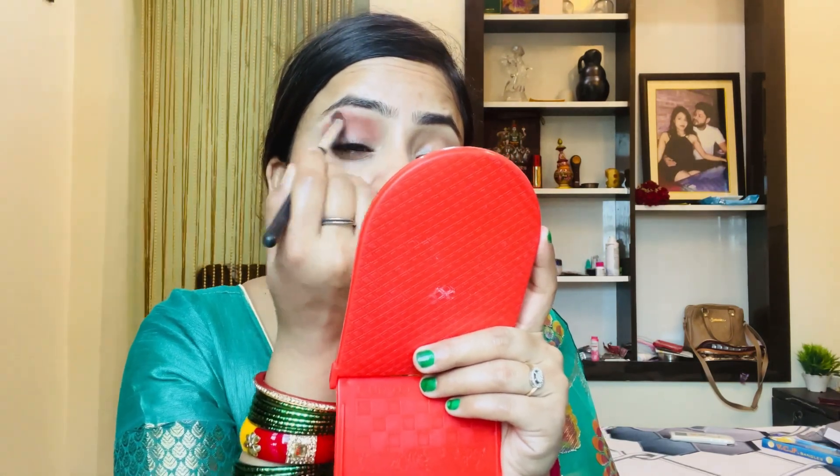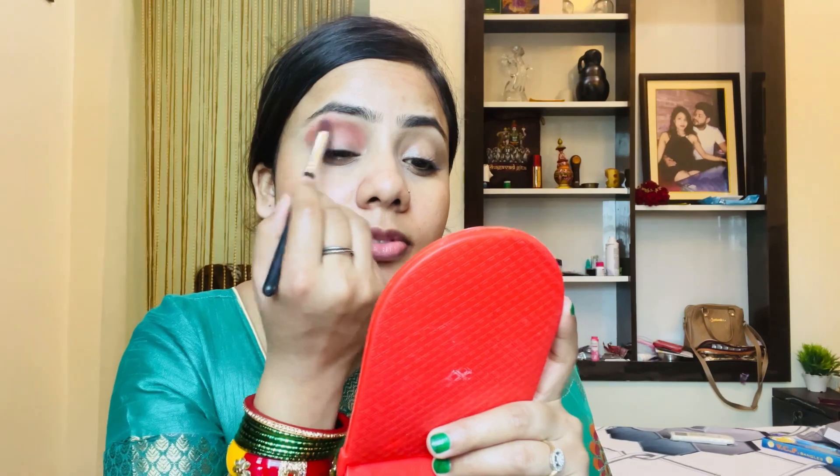Now I have to make smokey eyes. I have a very light brown shade and I will put it on the outer area and blend it inward. We are drawing the crease line but in a smokey way. I am blending the brush in a little rotating motion to create that smoky effect.